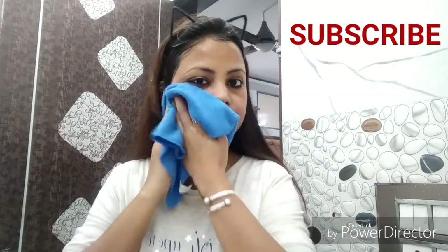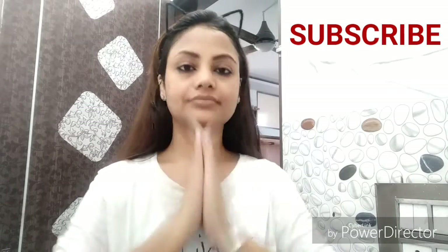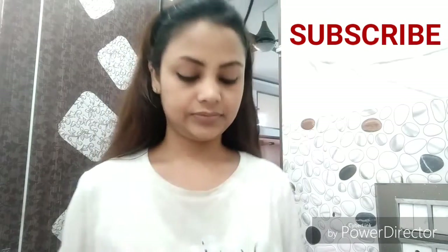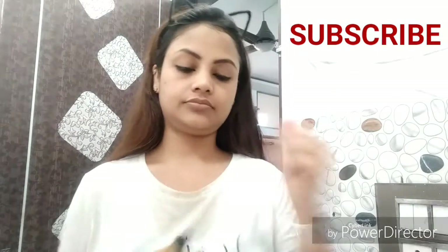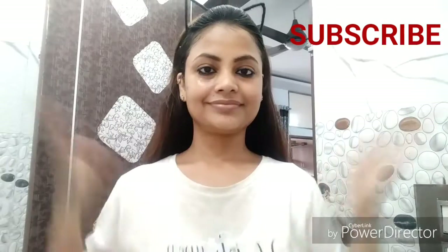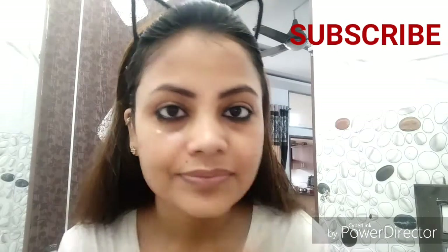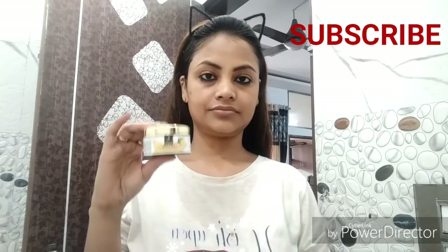After that, you can wash your face. After the clean up, we will not leave our face as is. Our open pores need to be closed — I have used toner. Using toner helps shrink and close open pores.